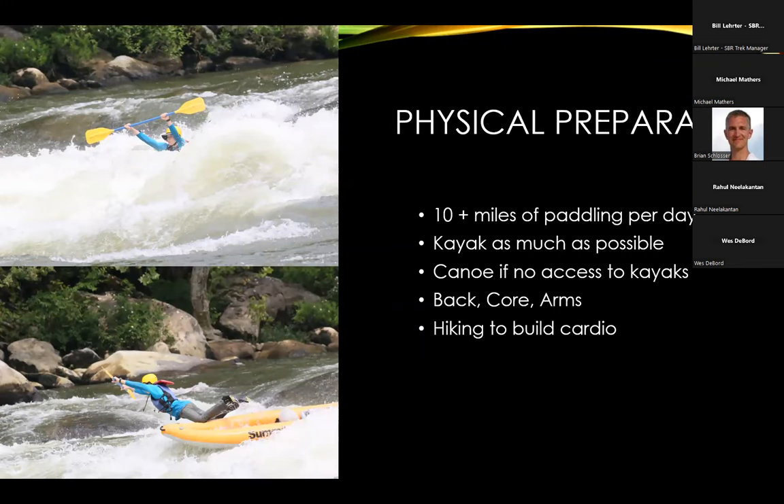Physical preparation: this trek involves 10-plus miles of paddling a day, so please don't expect a lazy river float. If you have access to kayaks, try to get your crew in them as much as possible leading up to the trip — canoes can also work. If you don't have access to boats, focus on back, core, arms, and cardio. If you get a strong headwind on the New River, any physical prep you did will be greatly appreciated. Swimming is a great exercise too — we want you to be a confident swimmer. Focus on paddling technique and learn as much as you can about whitewater.